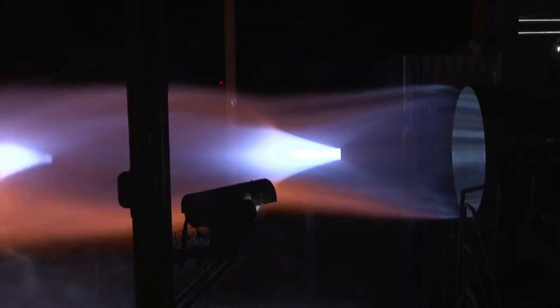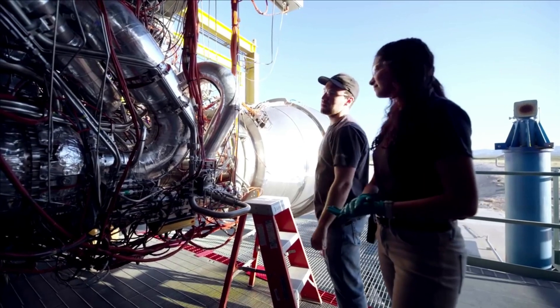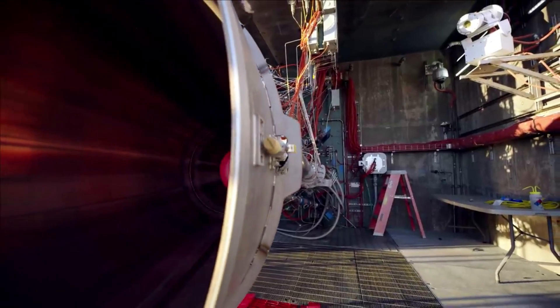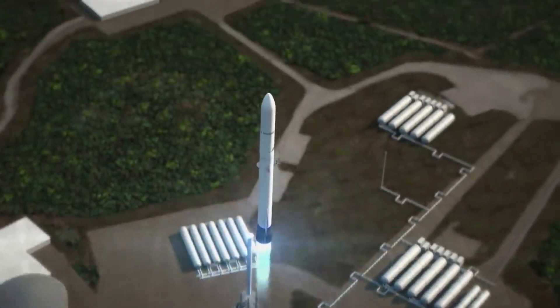Over the past few years, the company has run into a few problems with the engine in the form of delays and other complications. Now in the middle of 2022, we are starting to see more evidence of solid progress in finished engines. Both Blue Origin and ULA are relying on the success of the engine development, as they are going to be used on both New Glenn and Vulcan.